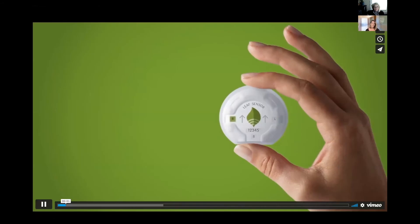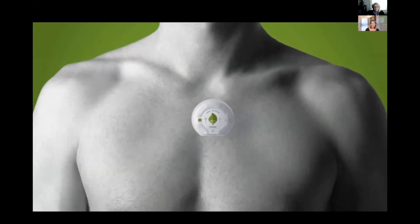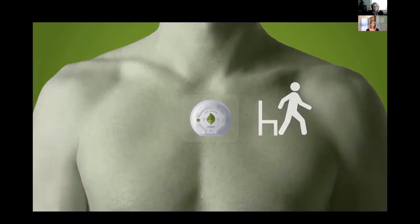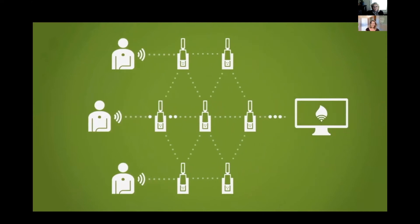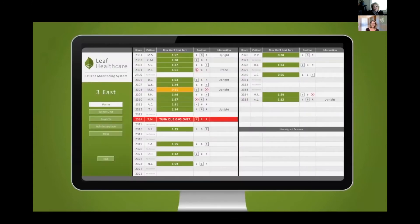At the core of the LEAF system is the wireless wearable patient sensor. The single-patient-use device weighs less than an ounce, is waterproof, and has a battery life of up to 16 days. When placed anywhere on the patient's upper anterior torso, the sensor automatically begins monitoring the patient's position and activity, regardless of whether they are lying in bed, sitting upright in bed, sitting upright in a chair, or moving about. The sensor communicates wirelessly through a proprietary mesh network to centralized monitors that display the patient's current position and visually alert staff when repositioning is needed, helping staff identify and prioritize who needs to be turned and when.